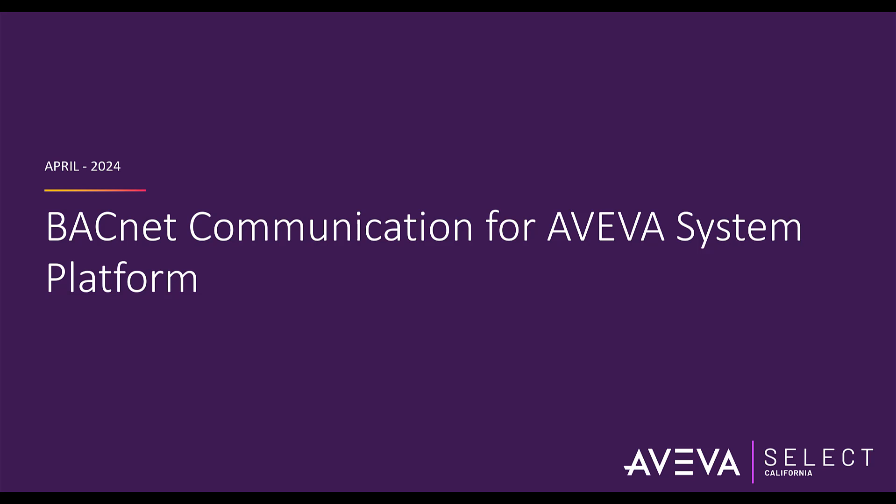Hi, in today's video we're going to be talking about BACnet communication protocol and some of the BACnet servers used with Aviva System Platform.